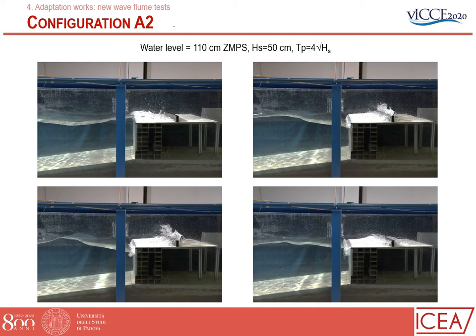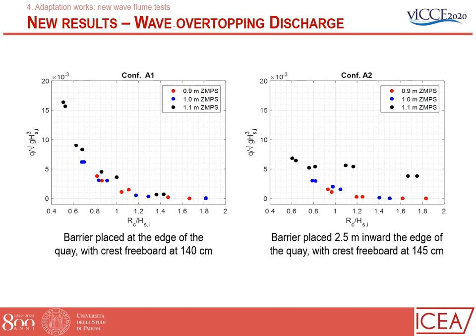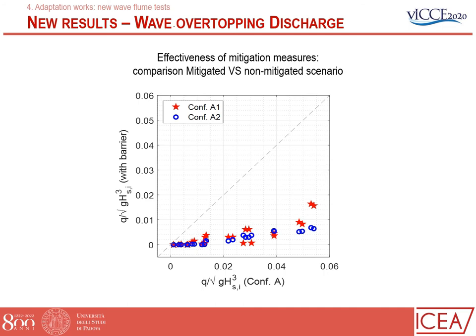The second mitigation measure, configuration A2, has the barrier placed a little bit inward. With the same wave height, the impact on the pavement is much smaller and basically the overtopping is smaller. As this graph shows, in configuration A1 the barrier is placed at the edge, and the maximum discharge is approximately double the discharge found in configuration A2, which also benefits from being 5 centimeters higher. Comparing both configurations against the case without any barrier, there is a huge reduction — a factor from 3 to 6, specifically 3 for configuration A1 and 6 for configuration A2.